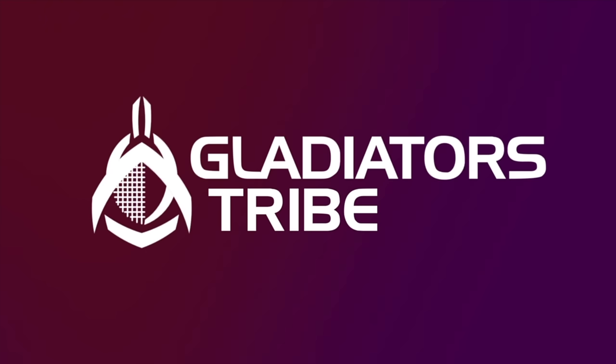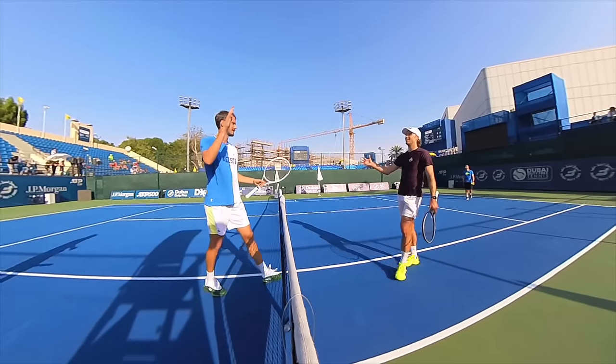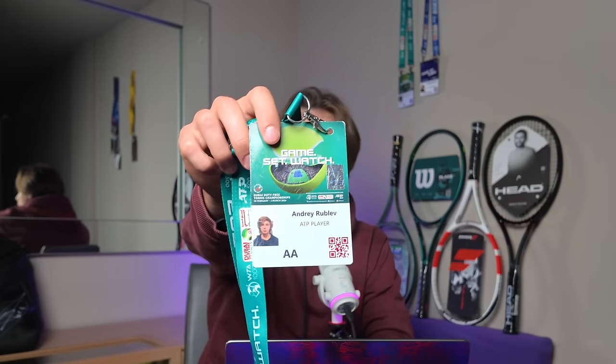Oh, we're recording already? What's up guys and welcome back to Gladiator Stripe. This is yet another episode from the Dubai ATP 500 event where I warmed up Daniel Medvedev for every single one of his matches in the tournament. In this video, I will show you the behind the scenes of warming up a Grand Slam champion, talk about Andrei Rublev's default, and explain how I got his official accreditation from the tournament. To find out all that, watch till the end.